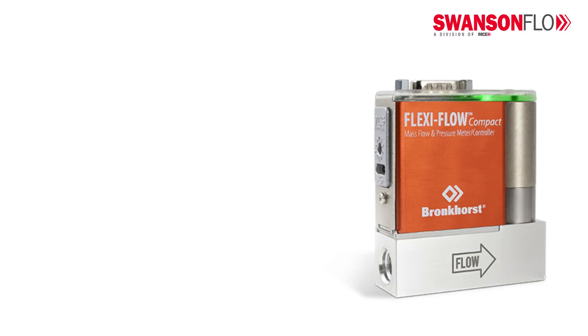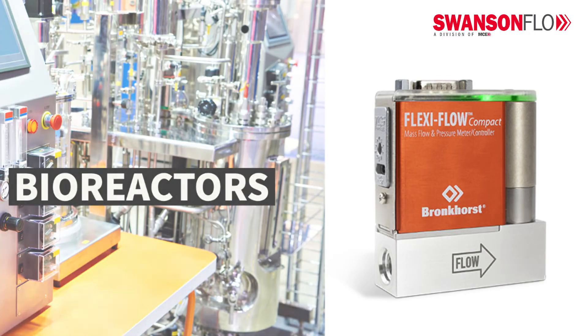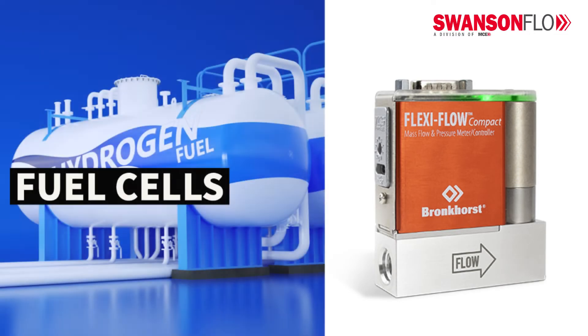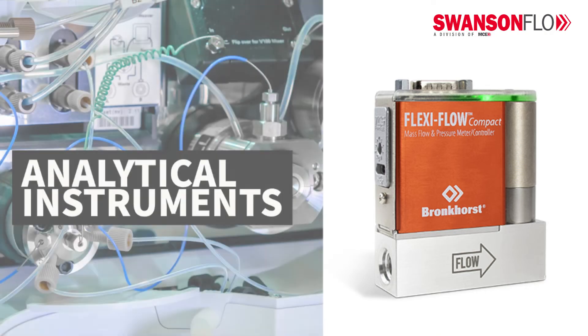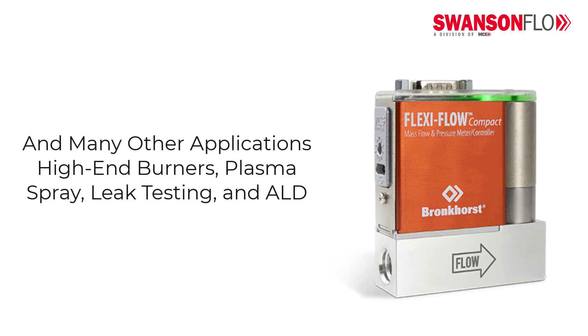Typical markets for the FlexiFlow include bioreactors, fuel cells, reactive sputtering, and analytical instruments. And many other applications such as high-end burners, plasma spray, leak testing, and ALD.